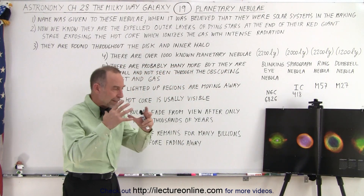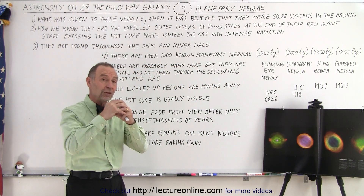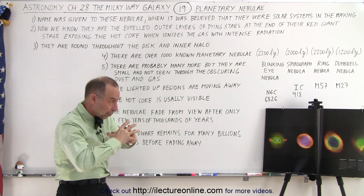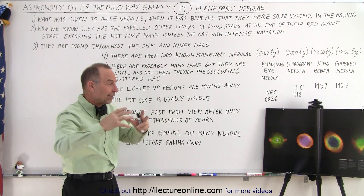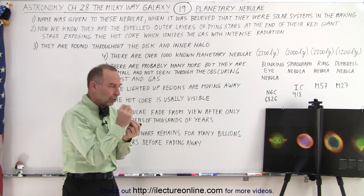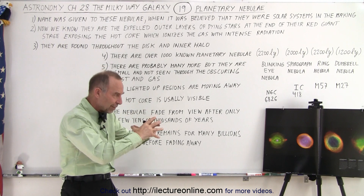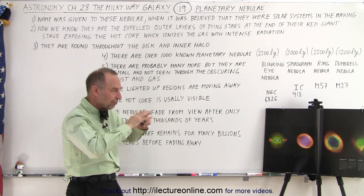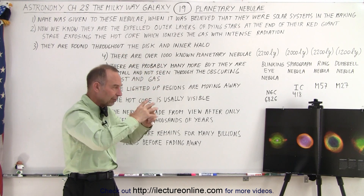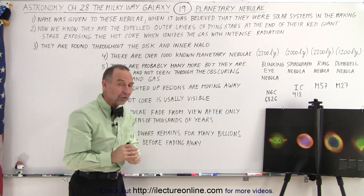It is the intense radiation of that very hot surface of the white dwarf — as small as it is, about the size of the Earth — that illuminates and lights up the nebulas around it by ionizing the gas. The photons from the white dwarf cause the electrons in the gas to jump up to higher levels and down to lower levels, giving us these beautiful colors.